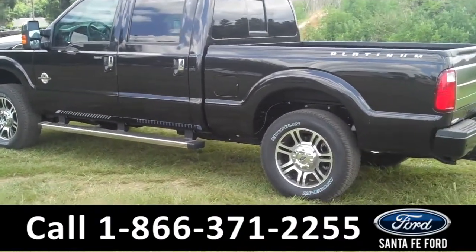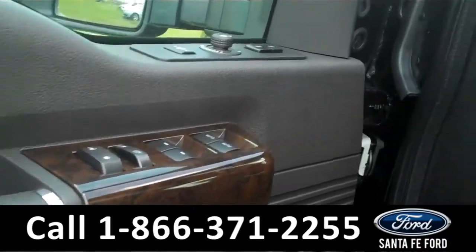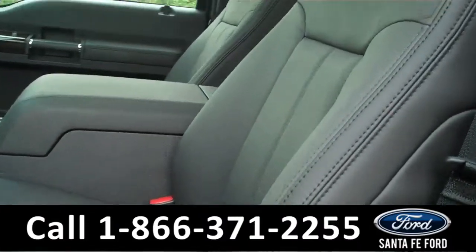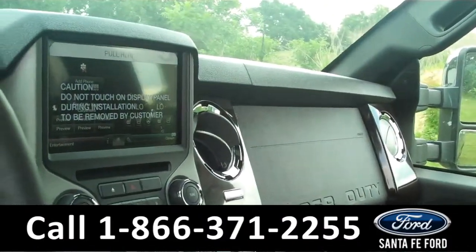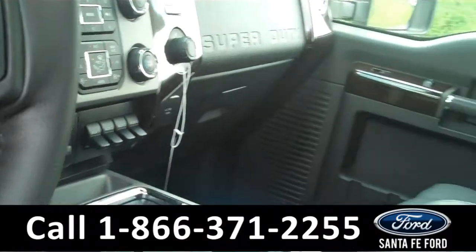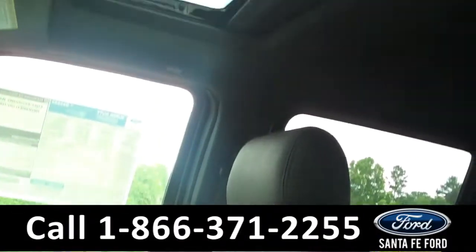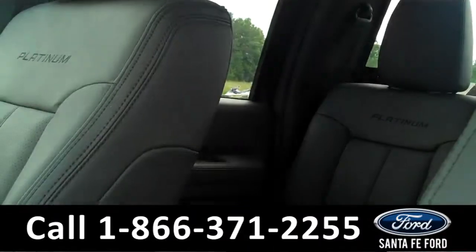Now, let's take a look at the inside. Inside, we have powered controls including the powered front seats, black leather interior. We have a backup camera with backup sensors, GPS navigation system, and Sirius satellite radio. We have heated and cooled front seats. We even have heated rear seats. Up here, we have a moon roof.